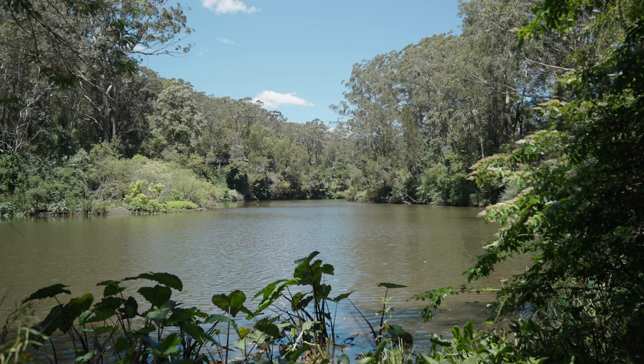G'day guys. Catching bass on fly is just awesome, especially in beautiful rivers like this. They're literally one of my favourite species to target of all time, because they just combine so many of the aspects that we look for in a fly target. I'm going to share with you today some of the hard-earned secrets that I've found chasing these fish over the last few years on fly.